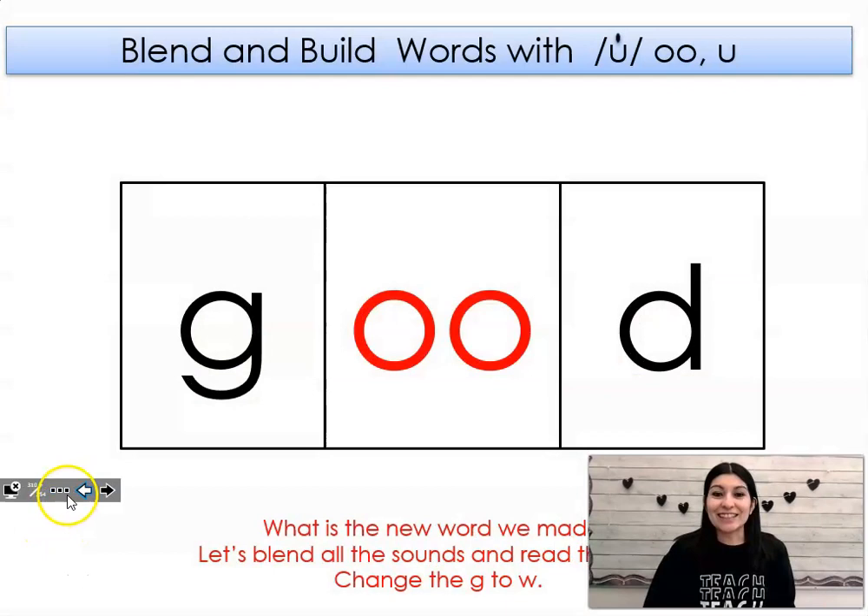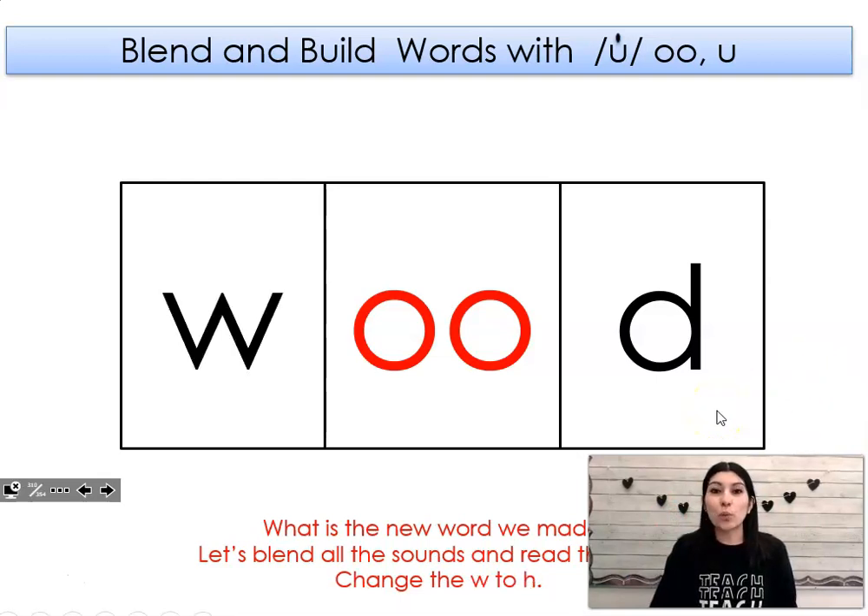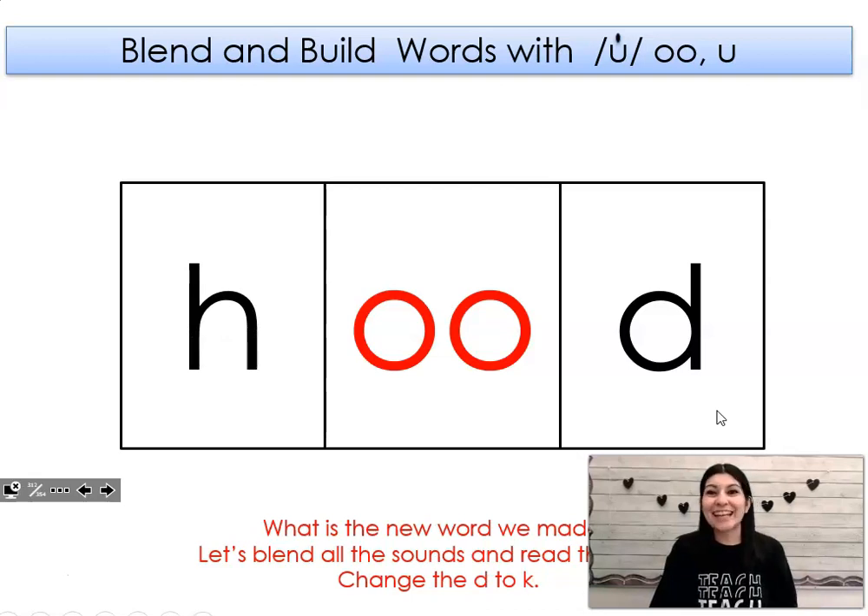This word says good. Can you say it with me? Good. Let's change the g to w. What word did I get? Wood. Let's change the w to p. What word did I get? Hood.